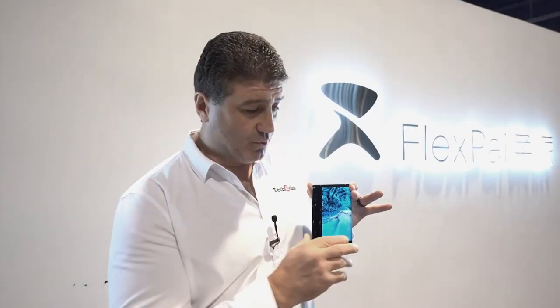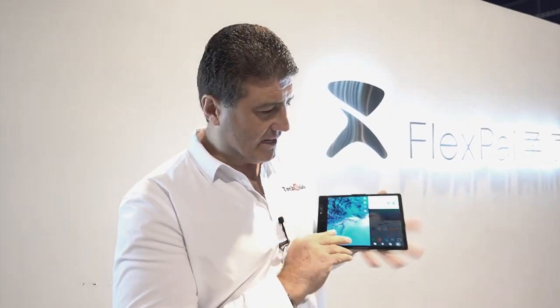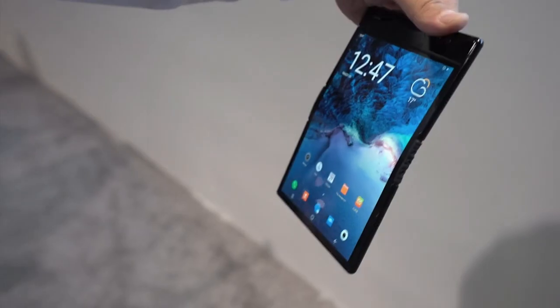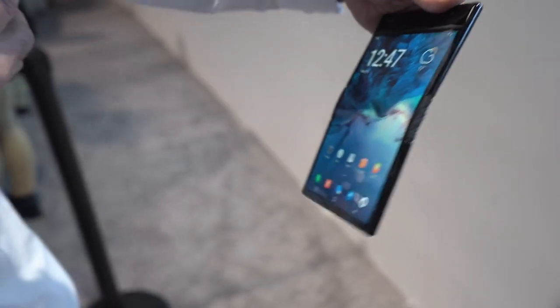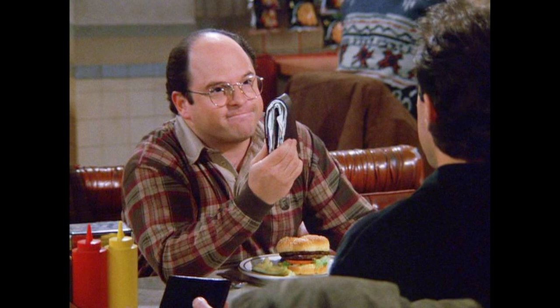We saw the world's first folding smartphone at the Consumer Electronics Show recently. It was by a company called Royale, and it was called the FlexPai. Now this had a folding form factor, and folded outward. When I first saw it, I compared it — for anyone who's a Seinfeld fan — I compared it to George Costanza's wallet.